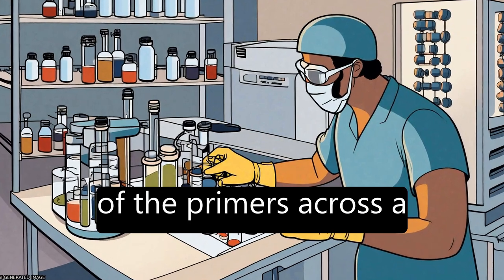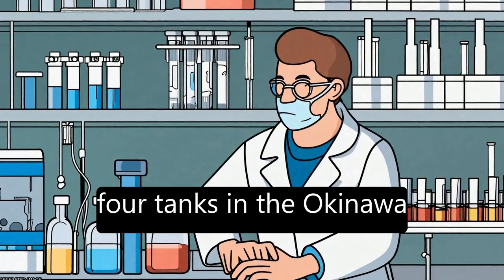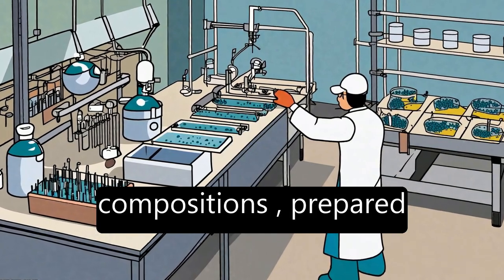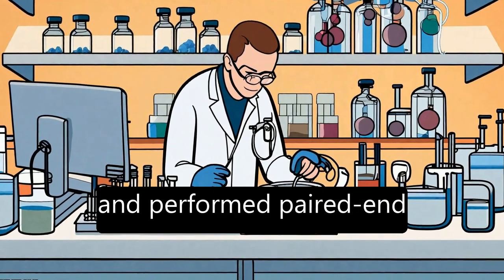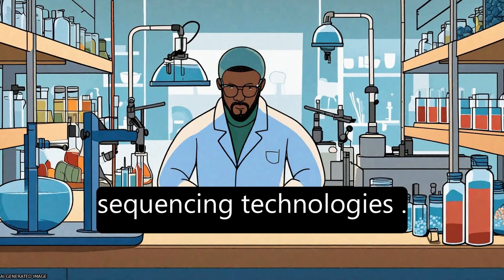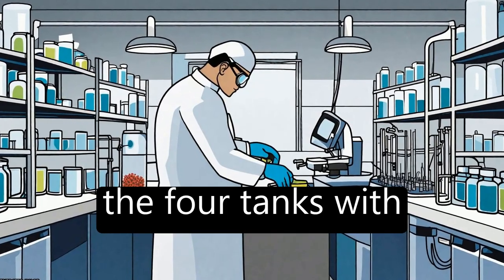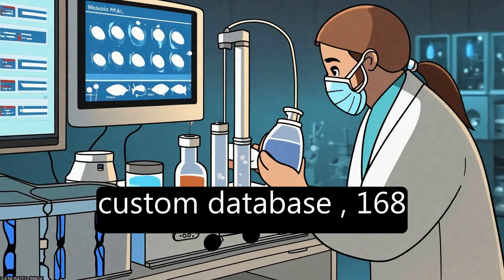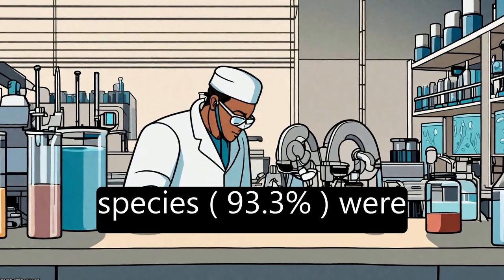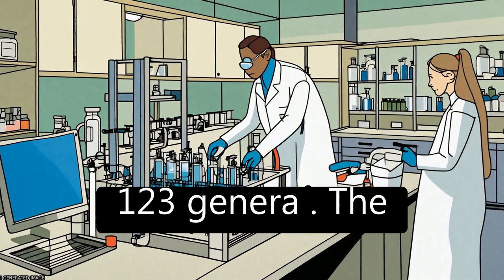To test the versatility of the primers across a diverse range of fishes, eDNA was sampled from four tanks in the Okinawa-Churomi Aquarium with known species compositions. Dual-indexed libraries were prepared and paired-end sequencing was performed using high-throughput next-generation sequencing technologies. Out of the 180 marine fish species contained in the four tanks with reference sequences in a custom database, 168 species (93.3%) were detected, distributed across 59 families and 123 genera.